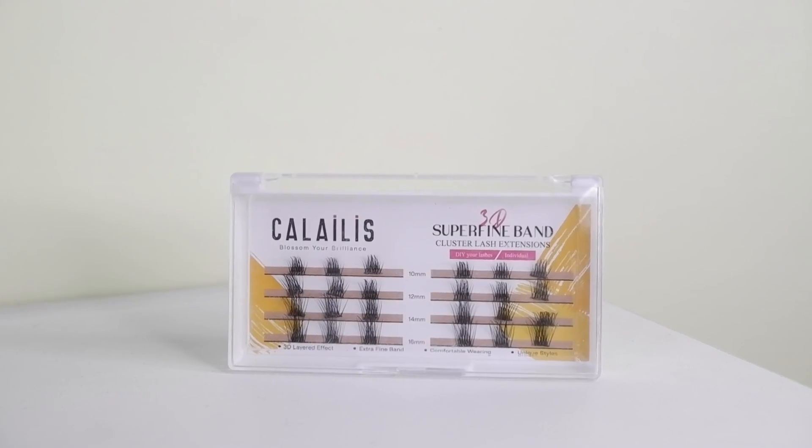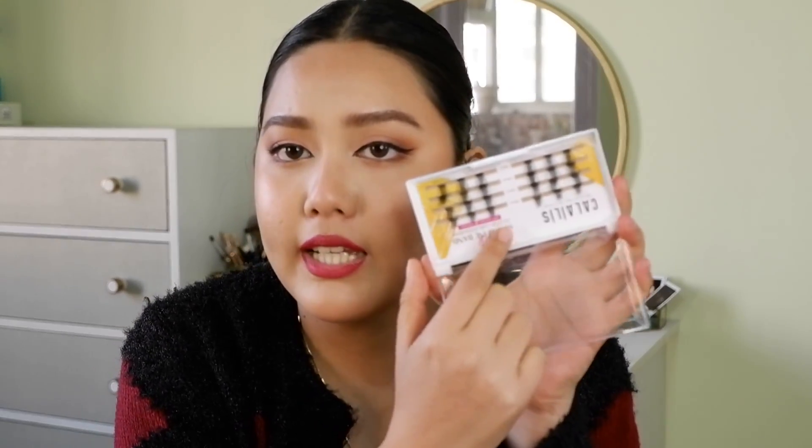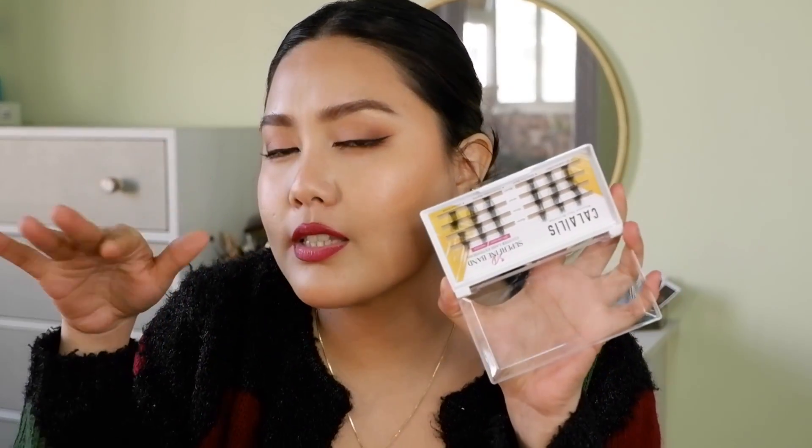Next from Amazon, I bought this duo stick by Lady Speed Stick. I've always tried deodorant duo sticks from different brands and been disappointed, but this one performs slightly better than the Dove one. I also got these individual cluster lashes from the brand Kalilis — I feel like they'll give me that false lash extension look. I'll probably make a video about them.